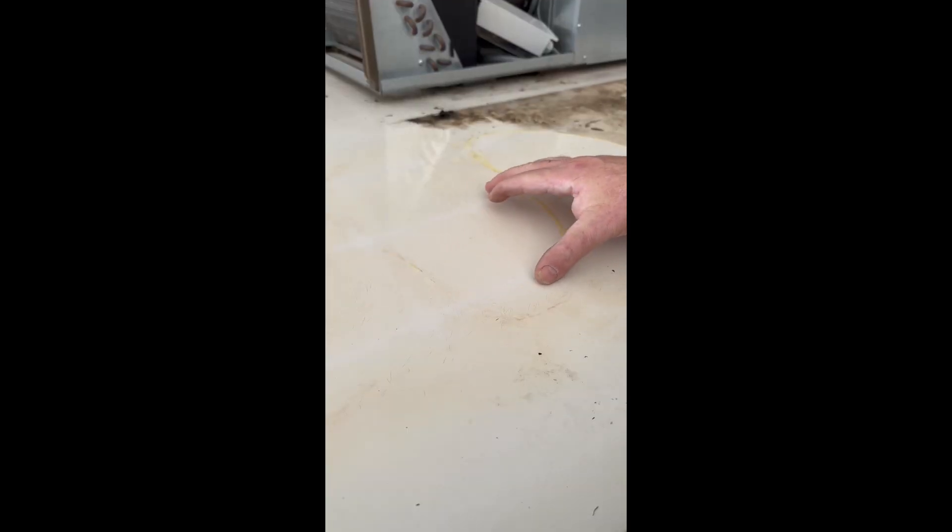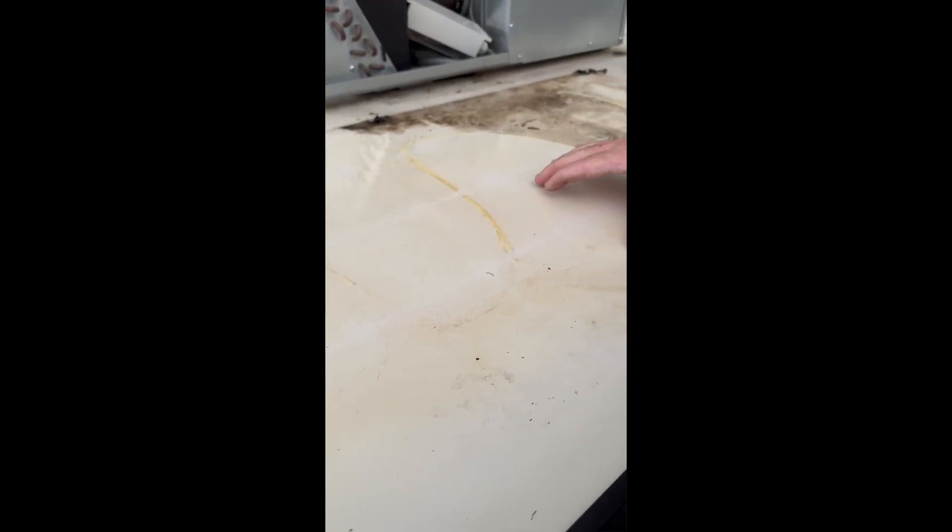But if you look, you can see all these cracks from what I believe to be the heat from the solar panel has actually caused a bunch of micro cracks in the fiberglass of this roof.